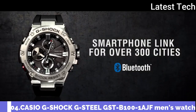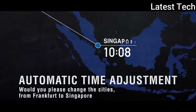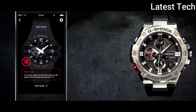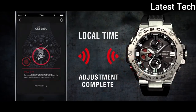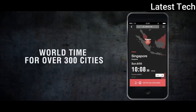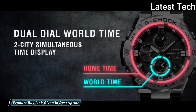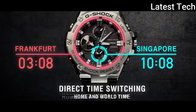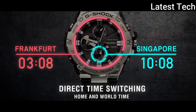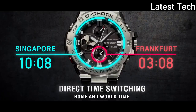Number 4: Casio G-Shock G-Steel GST-B100-1AJF. It is equipped with Japanese solar quartz movement. Polymer stainless steel case of round shape. Case dimensions are 53.8mm in diameter and 14.1mm in thickness. Display type: analog. This timepiece has mineral glass, polymer band, band color black.